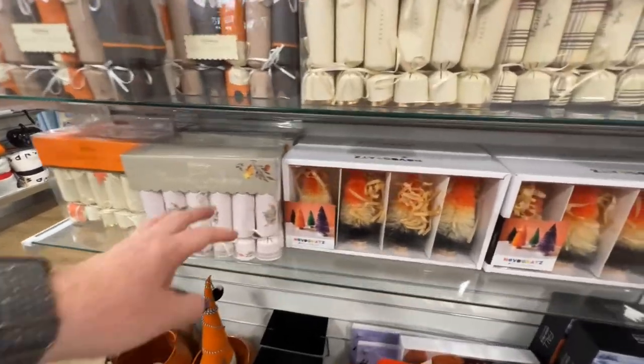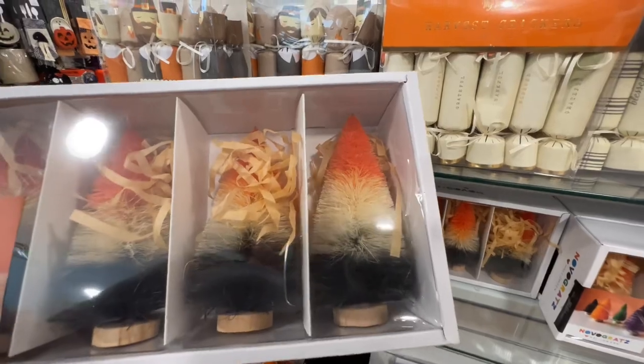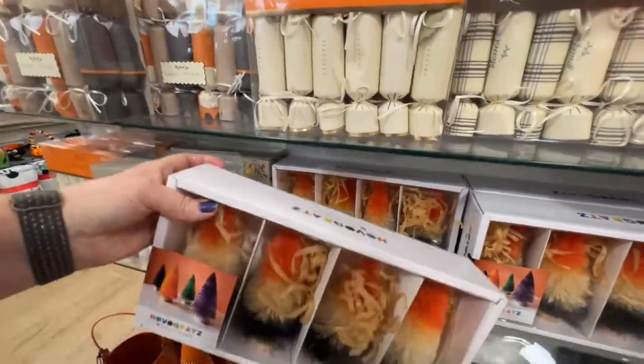Then they have this set of candy corn trees — kind of. But they're orange, natural, and black. $10 for the four trees.